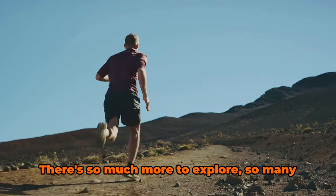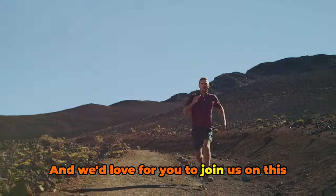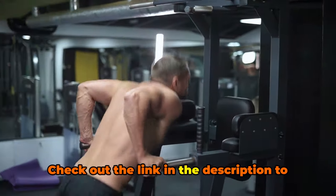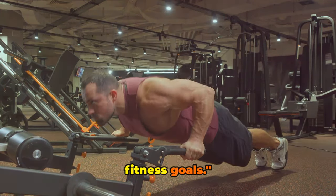But the journey doesn't end here. There's so much more to explore, so many more fitness frontiers to conquer. We'd love for you to join us on this continuous adventure. Support your fitness journey with HMB and support us by subscribing to our channel. Check out the link in the description to get your hands on Nutricost Performance's HMB supplement. Until next time, keep striving for your fitness goals.